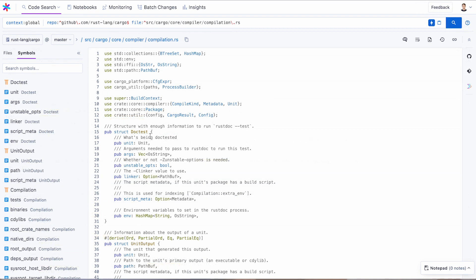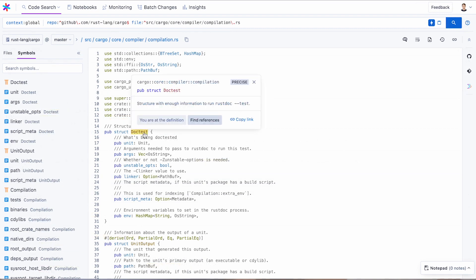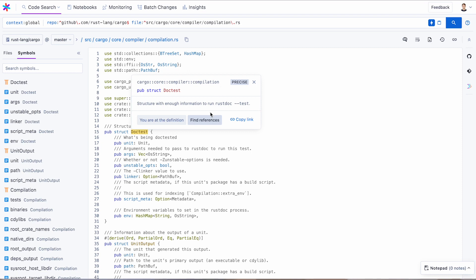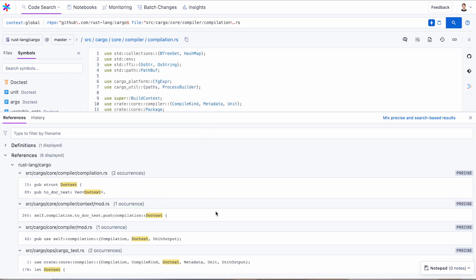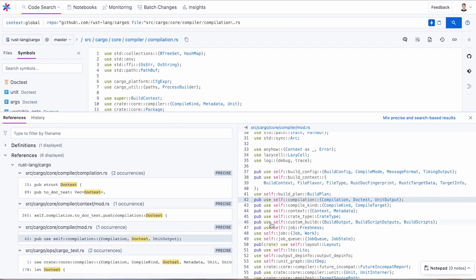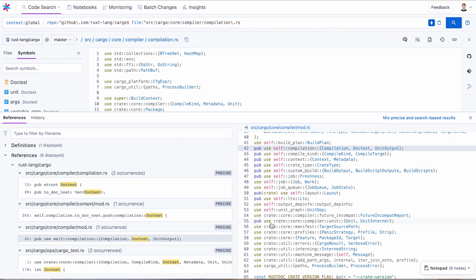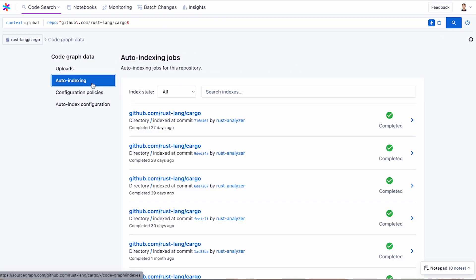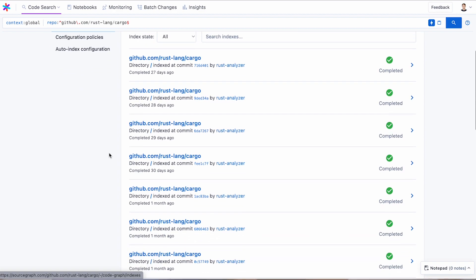Code navigation is also a core part of the code search experience. It gives you a deeper understanding of how code works and how it's interconnected. That's why we now have precise code navigation for nine different languages, so you can jump to definitions and find references with compile-level accuracy. In 4.0, we've introduced precise code navigation for Ruby and Rust, expanding our features to more code bases than ever. We've also introduced auto-indexing, so now you can set up precise code navigation in just a couple of minutes.